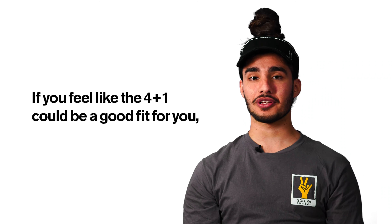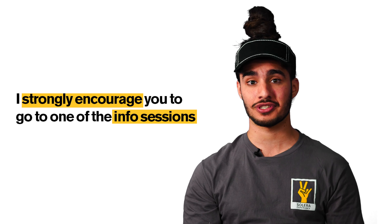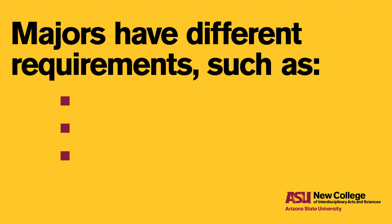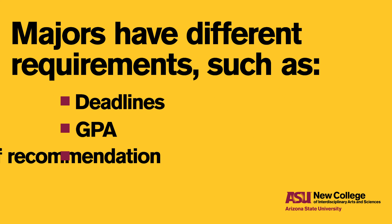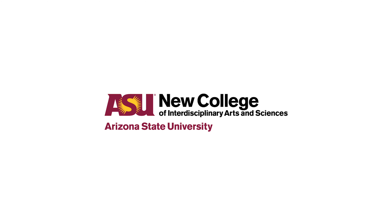So if you feel like the 4 plus 1 could be a good fit for you, I strongly encourage you to go to one of the info sessions. They'll answer all of your questions because a lot of the majors are different and have different requirements such as deadlines, GPA, and letters of recommendation. So if you have any questions, definitely attend one of those info sessions and they should be able to answer all of your questions and see if the 4 plus 1 is a fit for you. Thank you.